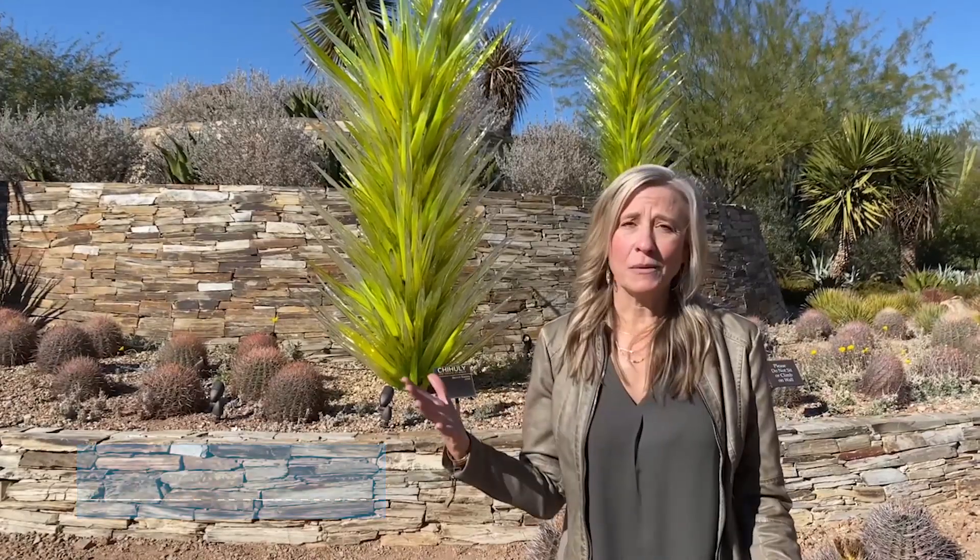Hi everyone, I'm Elora Hathaway, National Sales Manager at Tempe Tourism, and today I'm going to introduce you to the Desert Botanical Gardens. Personally, one of my favorite places in all of Arizona, but also a very popular tourist destination, and in a minute you're going to see why.